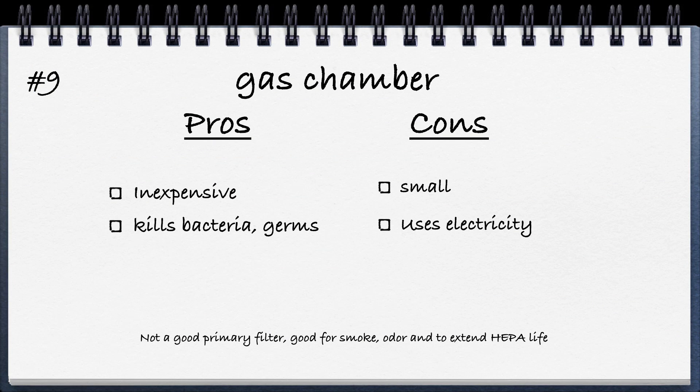Number nine is one you don't see much of anymore — it's basically a small heated gas chamber. The pros are that it's inexpensive and can kill bacteria and germs, as the heat itself kills bacteria when air is drawn through the chamber. The cons are that it's very small and uses a lot of electricity, so you don't really see these too often anymore.